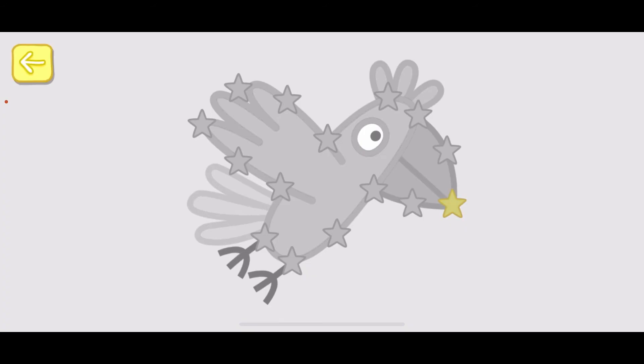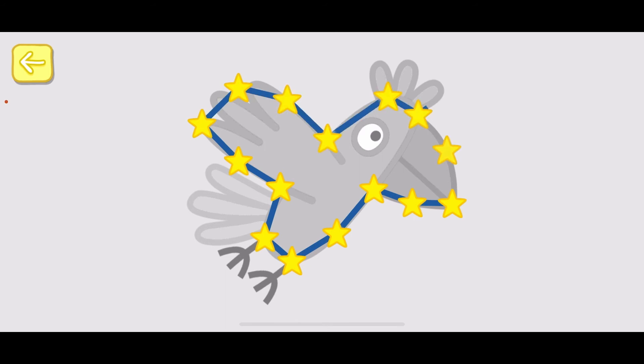Touch the flashing star and draw a line to the next one. Well done! You've won a sticker.